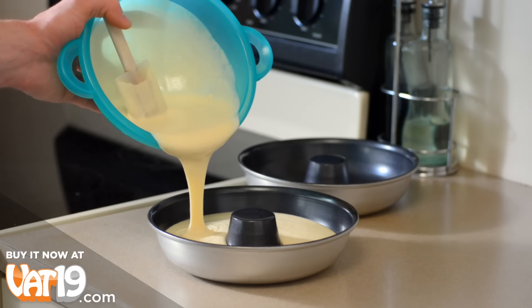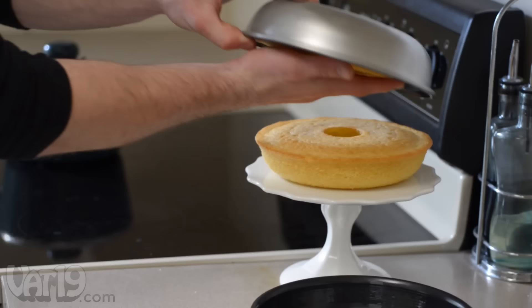Two 8-inch diameter coated aluminum pans and a recipe for both cake batter and frosting. The nonstick pans provide even baking and a clean release of the cake, making for a perfect donut shape and easy cleanup.